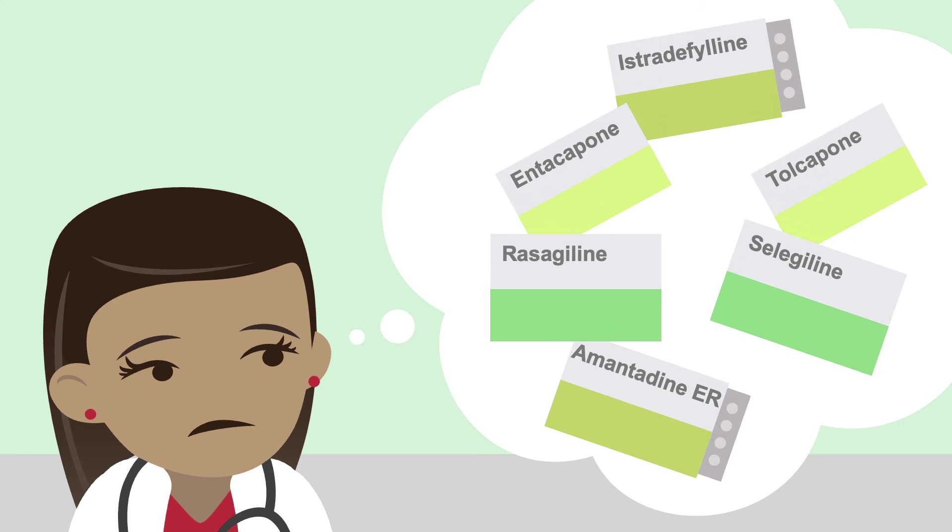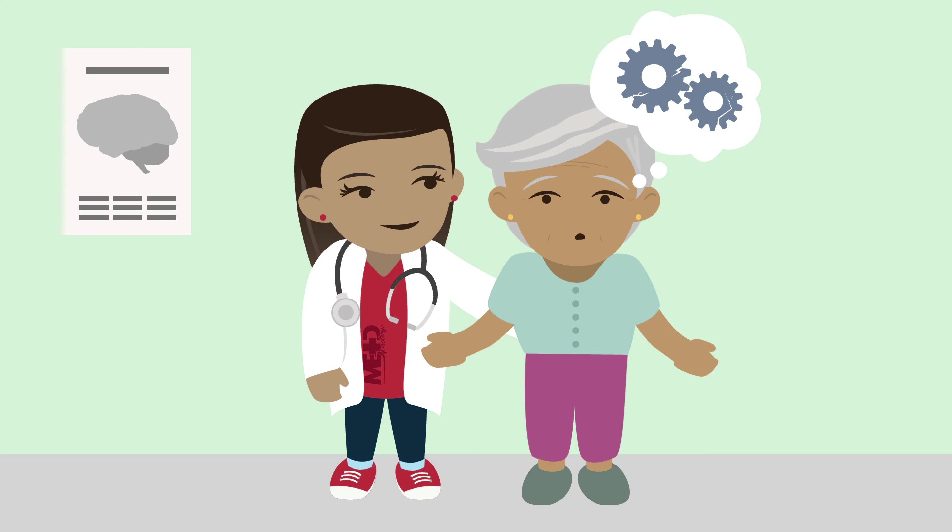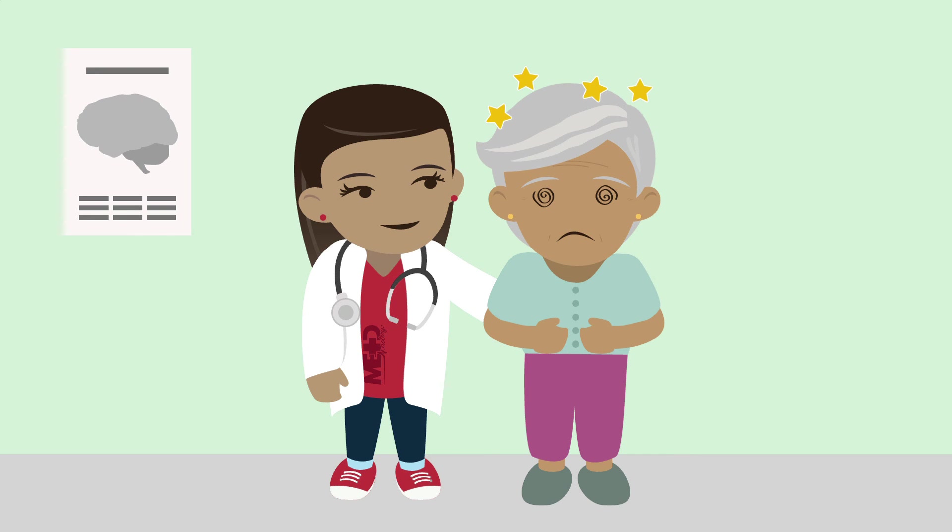As there are so many options, it can be overwhelming to know where to start. One strategy is to identify how much off-time the patient is having around each dose. Most of the extending agents only increase on-time by about one hour per day, so if patients are having up to 60 minutes of off-time around each dose, the best option is to start by increasing dopamine. If motor fluctuations are less severe, choose from the above options by looking at the patient's non-motor symptoms, including cognitive decline, hallucinations, and orthostatic hypotension, and select a drug that won't worsen them.